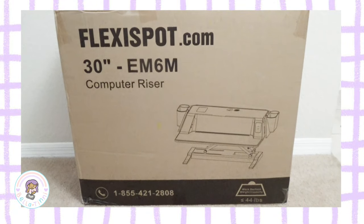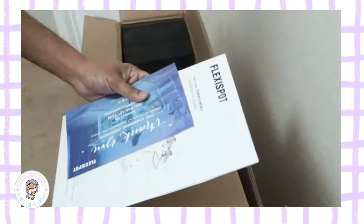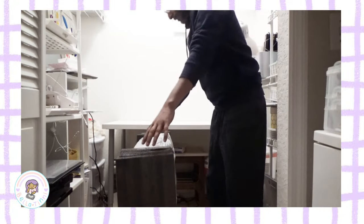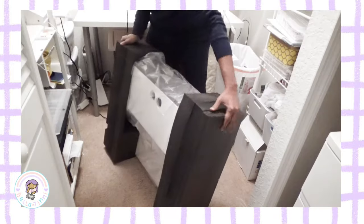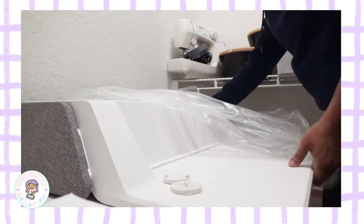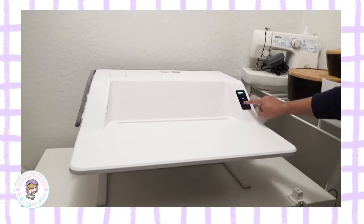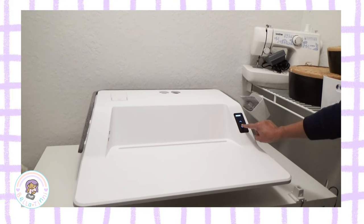Before we go any further, I want to introduce my lovely sponsor for this video, FlexiSpot. They reached out to me and kindly gifted me the FlexiSpot EM6M desk riser in white to try. This desk riser is meant to go on the top of your table and is an all-in-one workspace that allows you to work standing up or sitting down. It's available on Amazon and I'll have the link in the description box below.